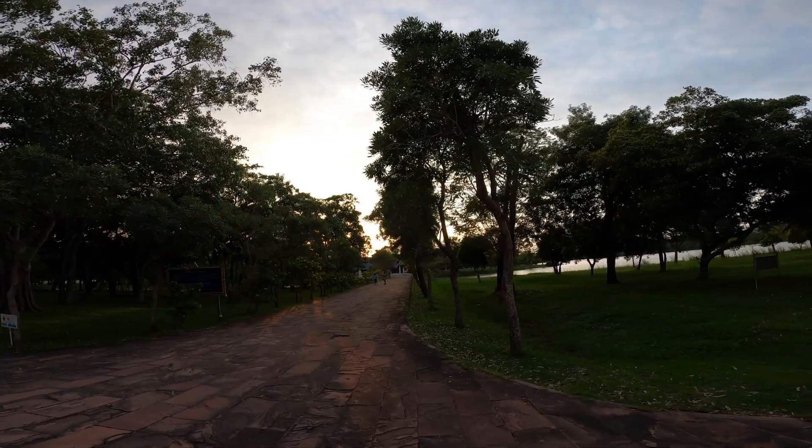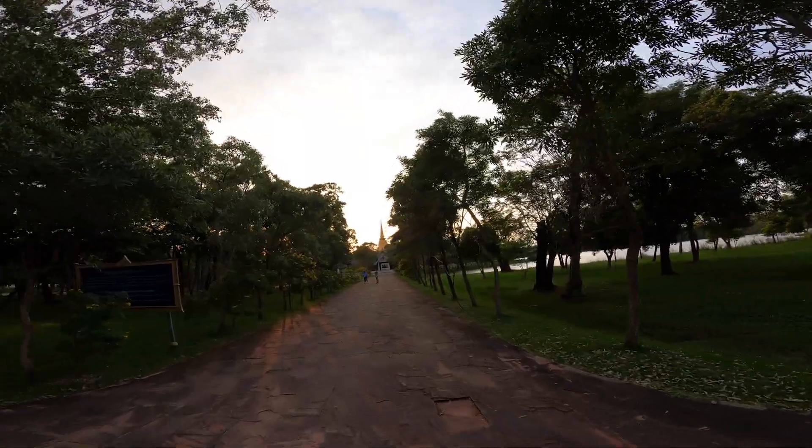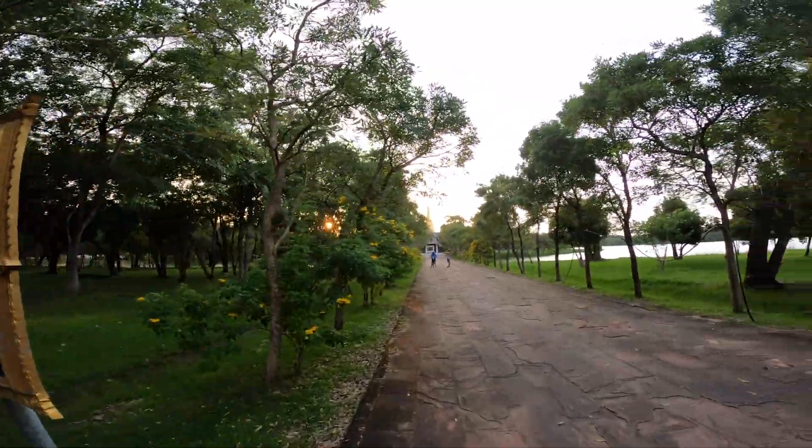There we are, that's it right there — I was wondering when this would appear. That's the pagoda in the park. The name of this is called the Temple of the Marble Pali Canon Tripitaka.